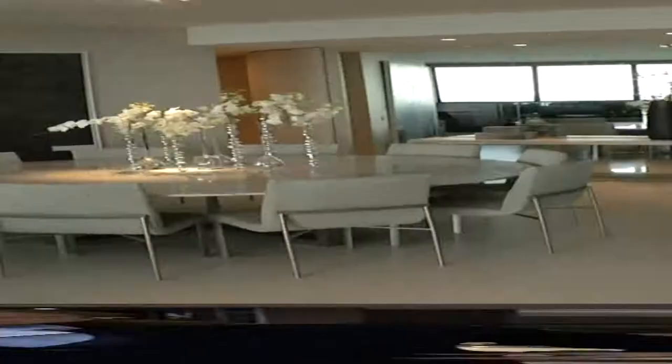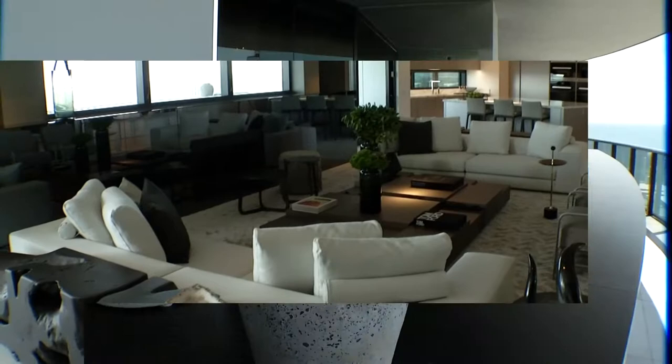The units feature European design and panoramic views. Up for a swim? There's a pool on every balcony.